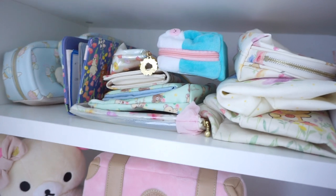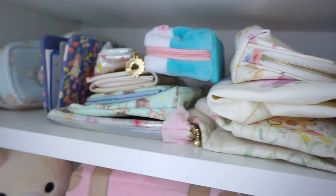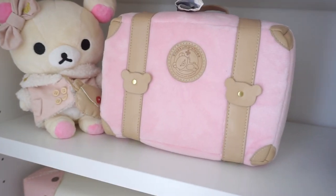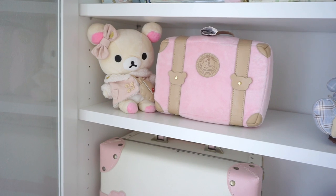Down here I just kind of keep all my bags and stuff. Then I have my little Rula closet set, suitcase, and the outfit. I love my suitcase, so I just kind of have those together. I thought that looked kind of cute.